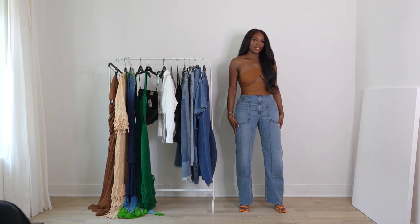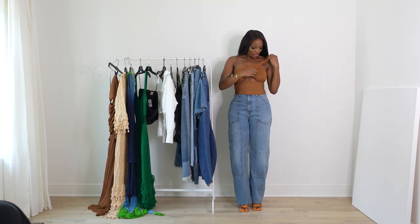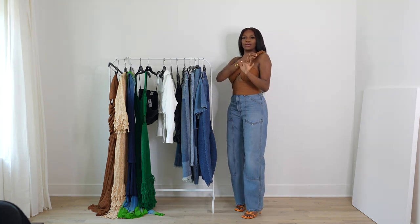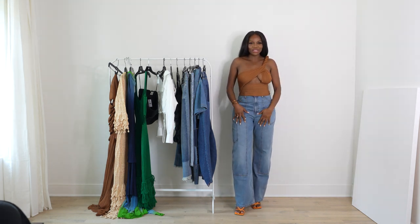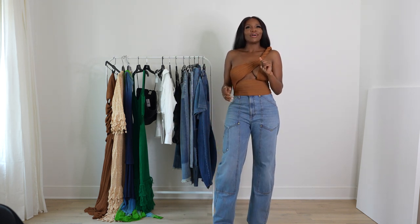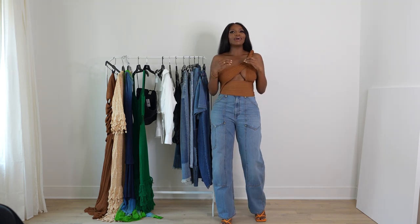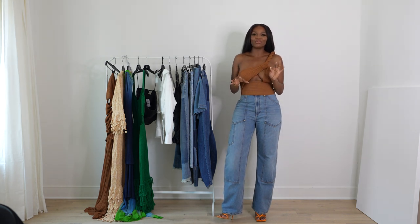It's a knit top with a twisted rope-like detail on the shoulder. I could see myself wearing this somewhere in Spain — that's where I'm going this summer. I still want to do a European summer; I don't think I've gotten enough of Europe. We'll figure out when to go back to Asia after that.